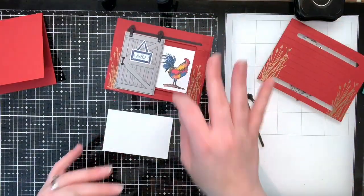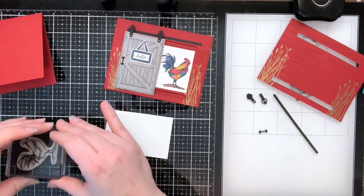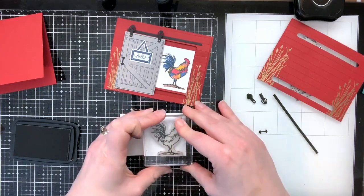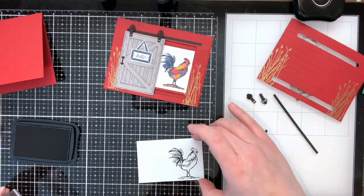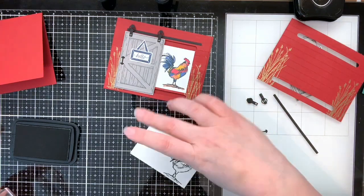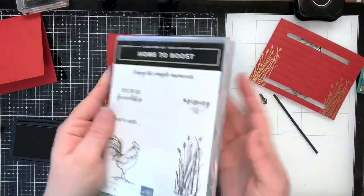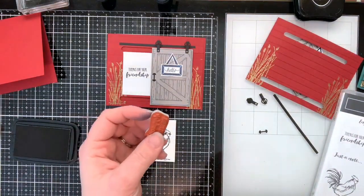I'm going to stamp the rooster a little bit lower — I want him to be more grounded. The measurements for this piece are two and a half by three and three quarters, and it's going to fit in the middle section of our barn door. The other side has 'Thanks for Your Friendship,' another sentiment from the Home to Roost stamp set. I love all the sentiments: Missing You, Just a Note, Enjoy the Simple Moments, and Thanks for Your Friendship. I'll stamp this in Memento black ink on the other side so that when we slide the barn door, we can see that image.